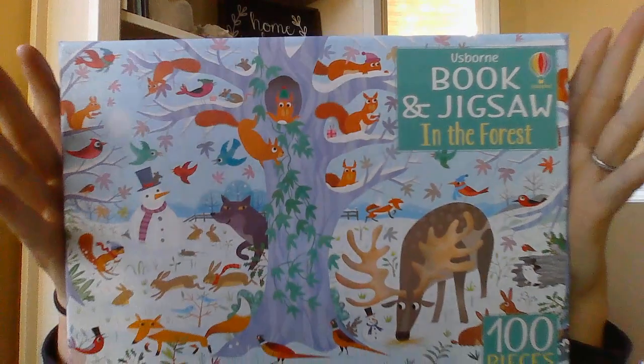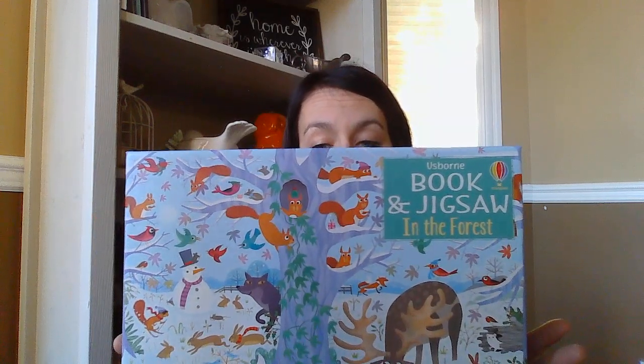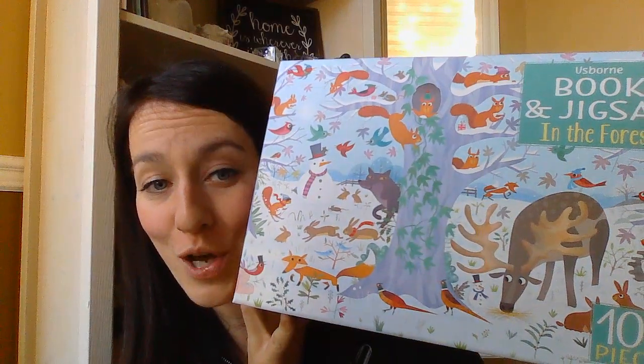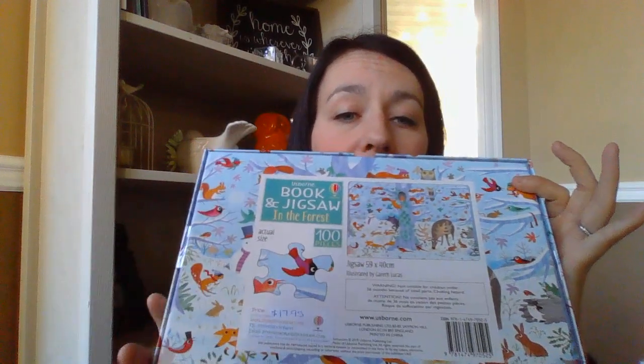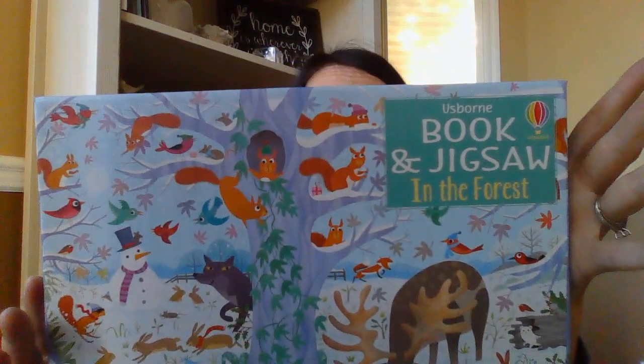We got a whole stack of new jigsaw puzzles. If you don't know about our jigsaw puzzles, they're fantastic — they come in a beautiful box and all include a jigsaw and a book inside. Joining us is Book and Jigsaw in the Forest. It has a wintry Christmas-y feel with a cute little snowman. It's a 100-piece puzzle and comes with a Look and Find Forest book. They make the best gifts — they're $17.95, so really reasonable, under $20 for a book and a jigsaw.